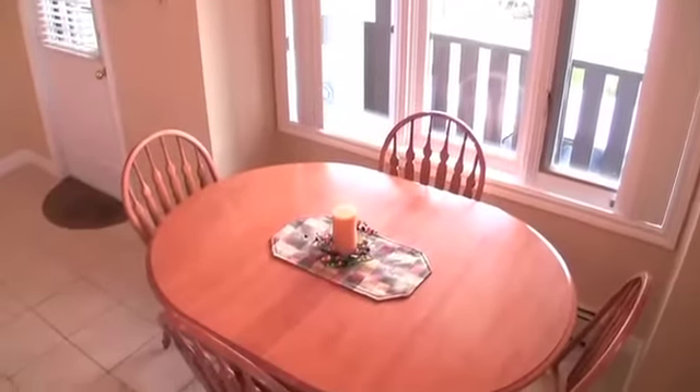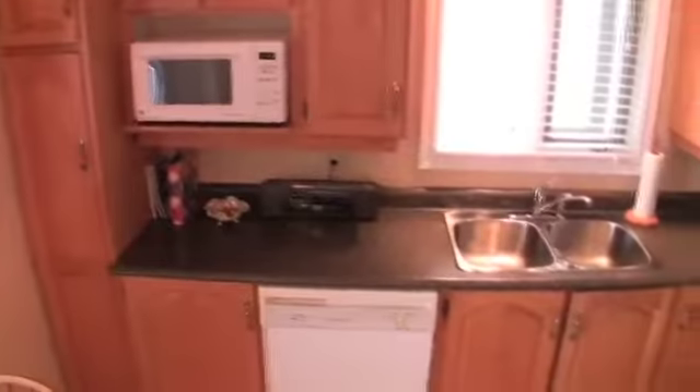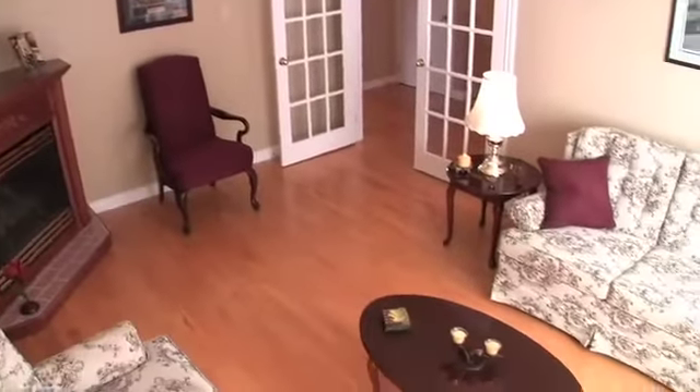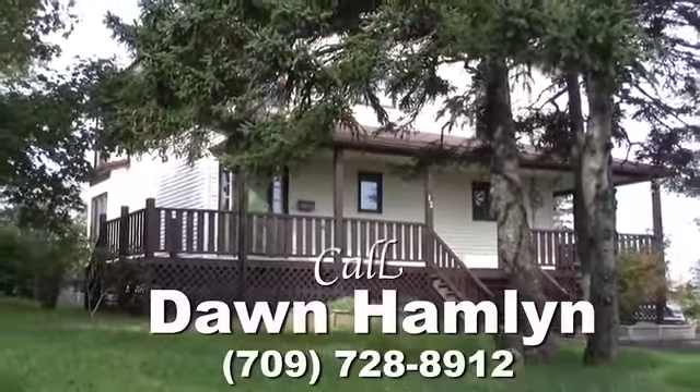If country living by the sea, in beautiful, quality surroundings, just minutes from the city is what you're looking for, call Don Hamlin today to arrange your personal viewing.